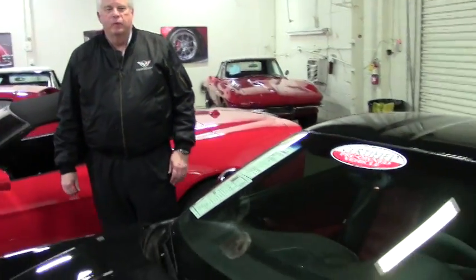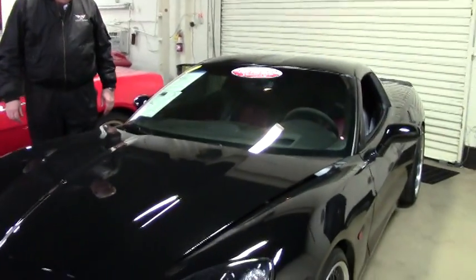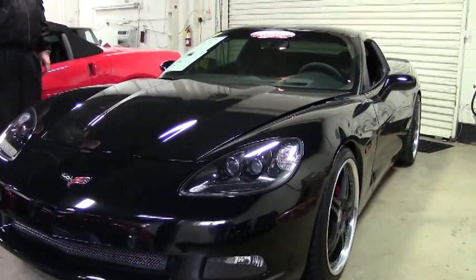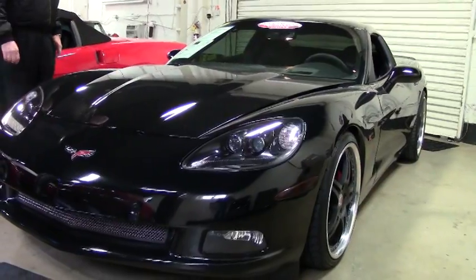Welcome back to Buy-A-Vet. My name is Rick Engel and I'm showing you today this 2009 Z51 Corvette 2LT Custom. This is definitely a gem. We just got it in — it is a rare find.